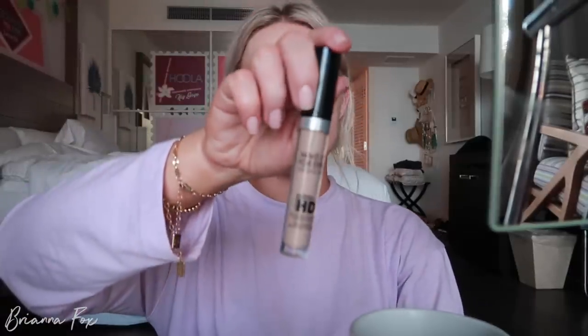Now I'm going to spot conceal using the Makeup Forever Ultra HD Concealer. I still have leftover mascara on — I was so tired last night. I'm trying just doing the concealer under my eye because the rest of my skin is looking pretty good. I'm going to do that with my Sigma F03. I'm in shade 30 in this concealer — it's a little bit yellow. I might bring a little bit throughout the face to add some of that color.